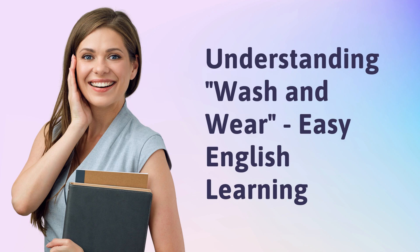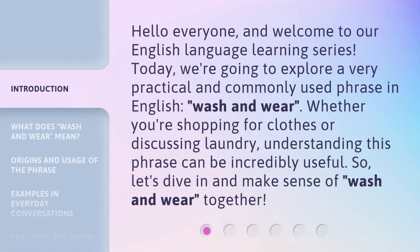Understanding Wash and Wear — Easy English Learning. Hello everyone, and welcome to our English language learning series. Today, we're going to explore a very practical and commonly used phrase in English: Wash and Wear. Whether you're shopping for clothes or discussing laundry, understanding this phrase can be incredibly useful. So, let's dive in and make sense of Wash and Wear together.